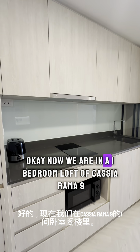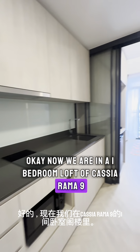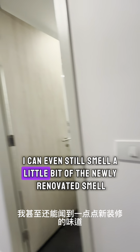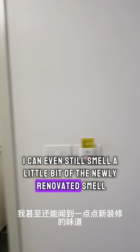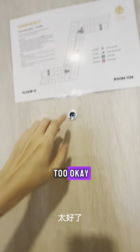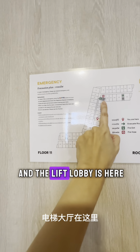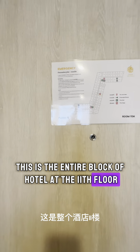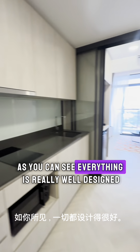We are now in a one-bedroom loft of Cassia Ramanite. This is newly renovated — you can still smell it. This is my room, and this is the entire floor of the hotel on the 11th floor. When you enter in, you can see everything is really well designed.